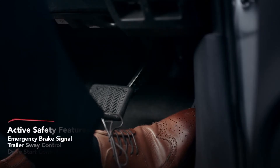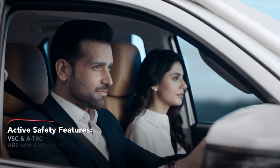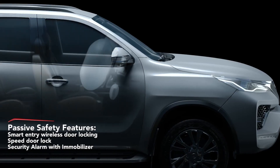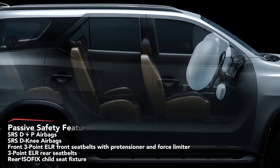The Fortuna experience is about staying in control at all times, providing peace of mind by prioritizing safety. The Fortuna also comes with multiple passive safety features to provide a reassuring sense of security for all passengers.